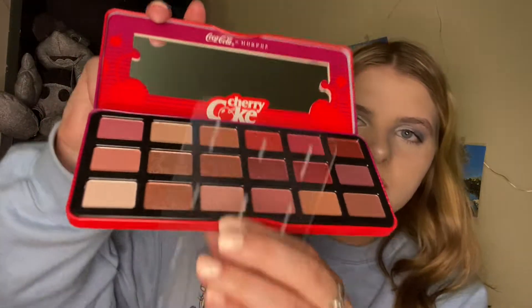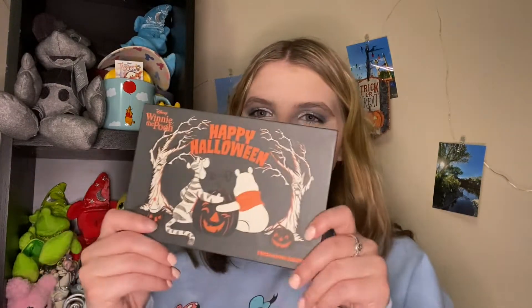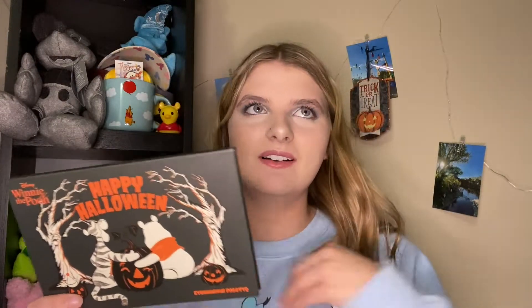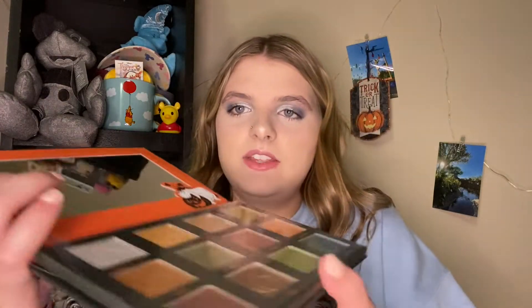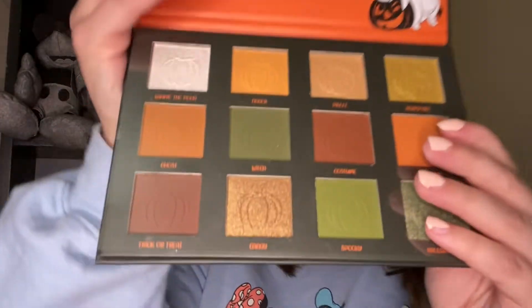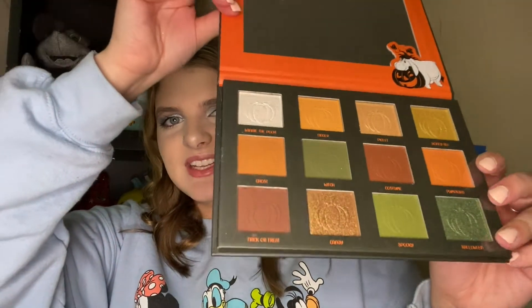The next makeup item he got me is the Coca-Cola and Morphe Cherry Coke Palette. Cherry Coke is my favorite pop and pretty much the only one I drink. The package is like a tin, and when you open it up there are really cute red-y brown tones. Next he got me this Winnie the Pooh Happy Halloween Palette — Halloween and Winnie the Pooh is totally my jam. It has Tigger and Pooh Bear holding a pumpkin on the cover and beautiful fall shades with an imprinted pumpkin in each shade.